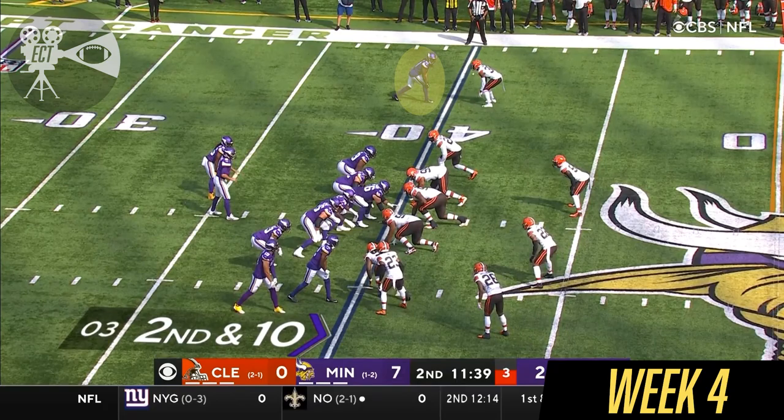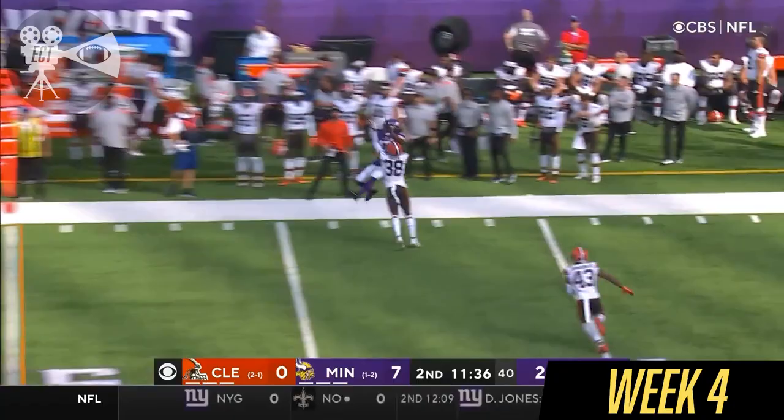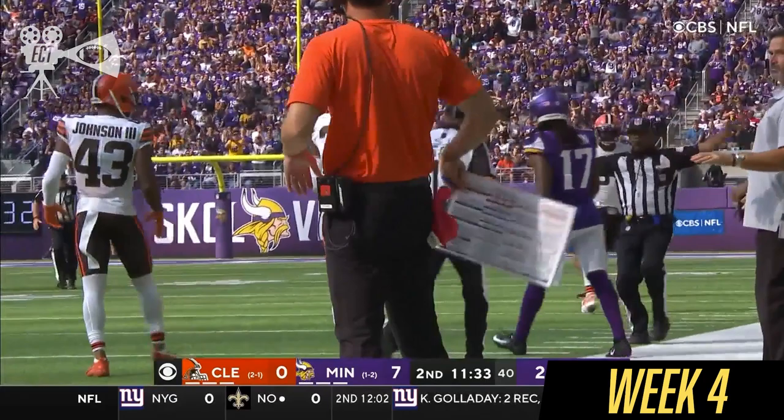Second down and ten. Addison in motion out of the backfield and down with the back shoulder throw. Osborne caught it working on green. They got him. It's a reception.